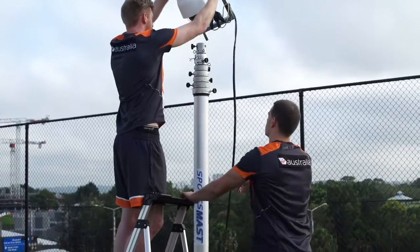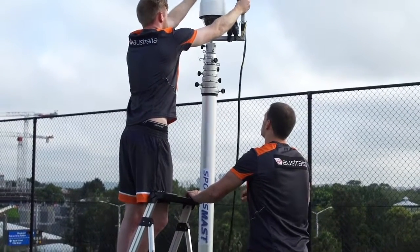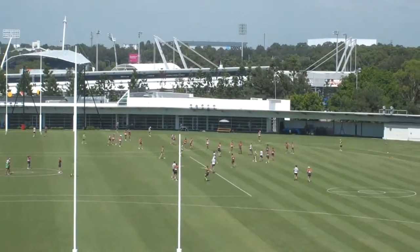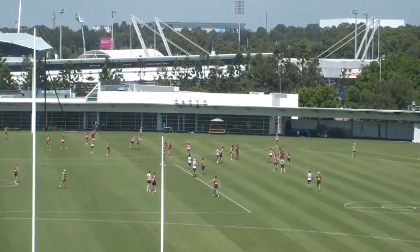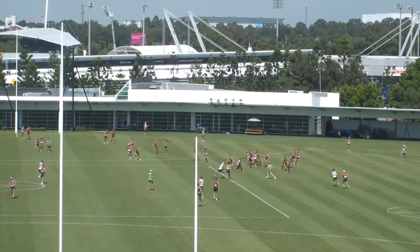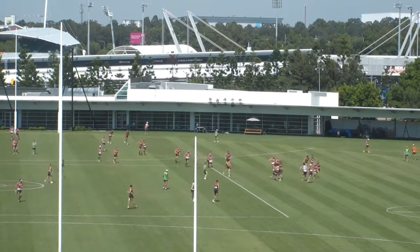We utilize the mast system via the sports cam that's mounted on top of it. It basically takes all of our behind-the-goals footage for training and for games. The coaches use that footage in combination with side angle footage and drone footage as an education tool through Sports Code.